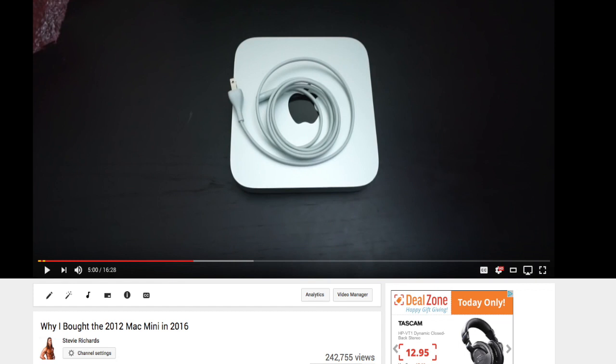Last year I recorded the video 'Why I Bought a 2012 Mac Mini in 2016.' Well now I'm back to say why I'm still using a 2012 Mac Mini in 2017. With the recent uproar about the new MacBook Pros in late 2016 and even now into 2017, I figured it'd be a great time to revisit the 2012 Mac Mini that I purchased last year.